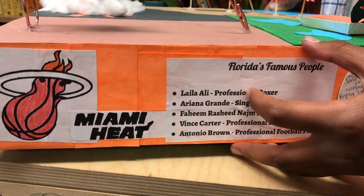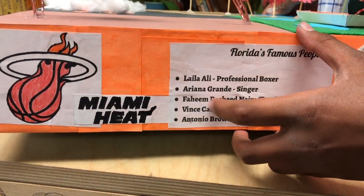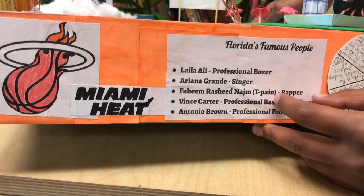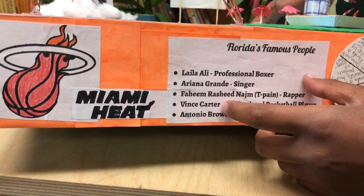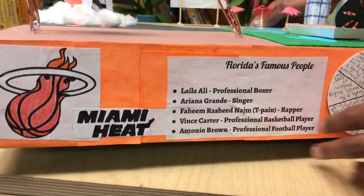Layla Alley, a professional boxer. Ariana Grande, a singer. And then T-Pain, who's a rapper. And Vince Carter, the professional basketball player. And Antonio Brown, a professional football player.